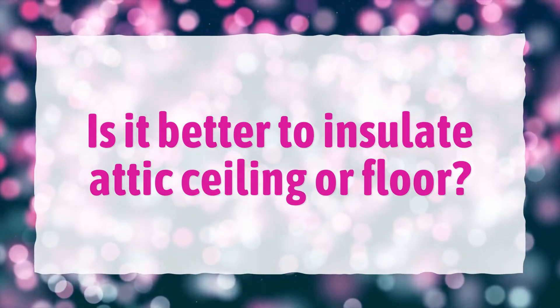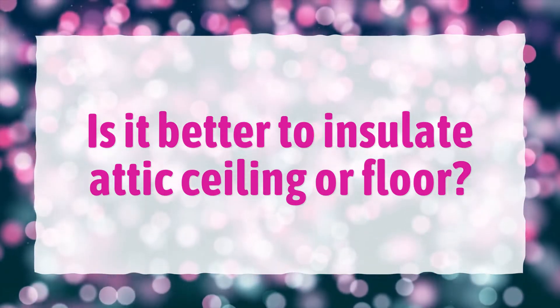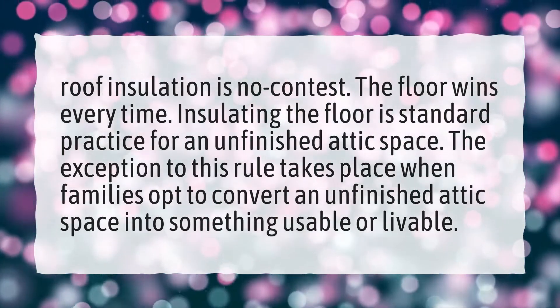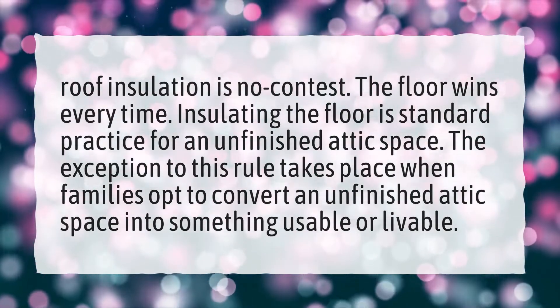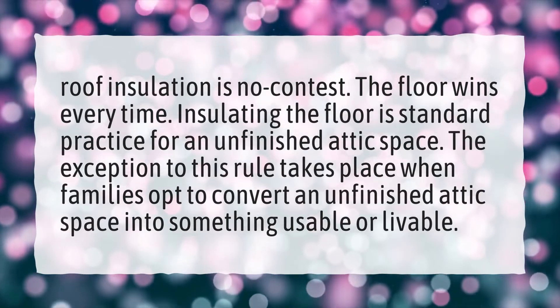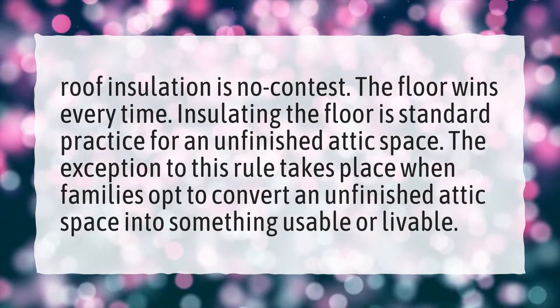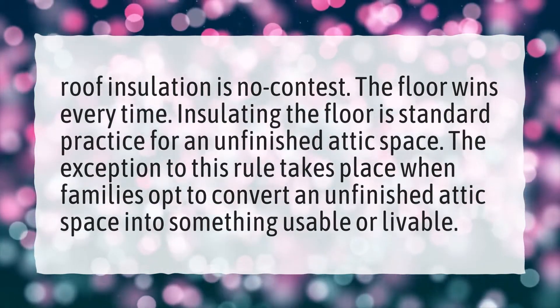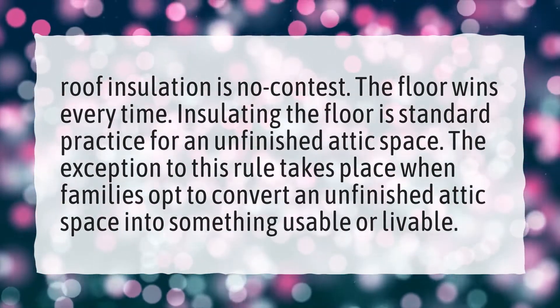Is it better to insulate the attic ceiling or floor? Roof insulation is no contest — the floor wins every time. Insulating the floor is standard practice for an unfinished attic space. The exception to this rule takes place when families opt to convert an unfinished attic space into something usable or livable.